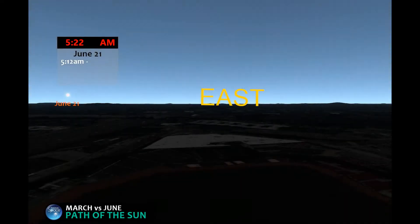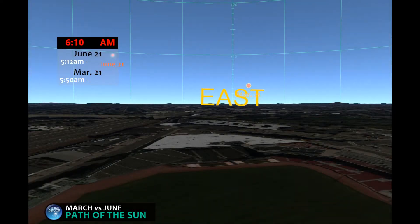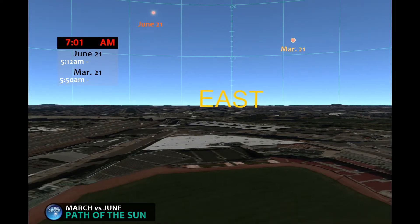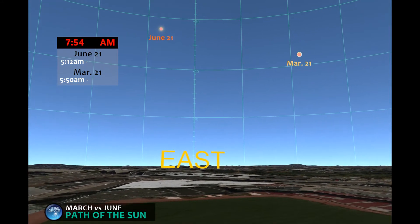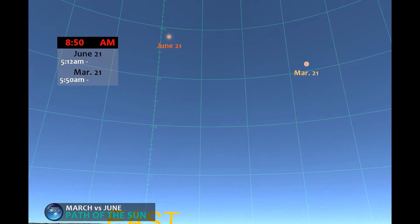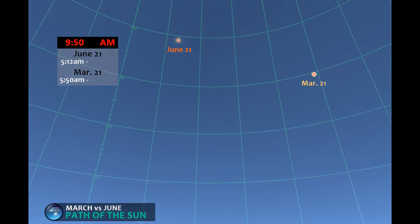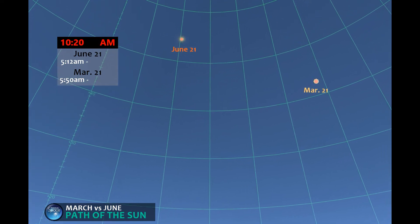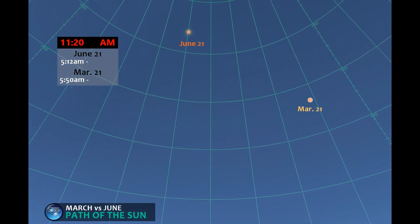Looks like the summer sun is up first. About a half hour later, here's the March sunrise. They appear to move at about the same speed and to rise in the same direction in the sky.